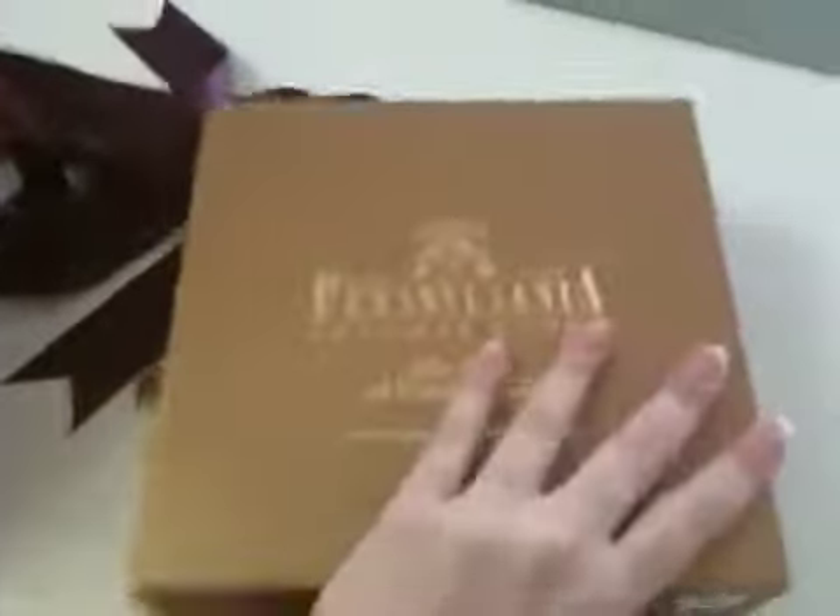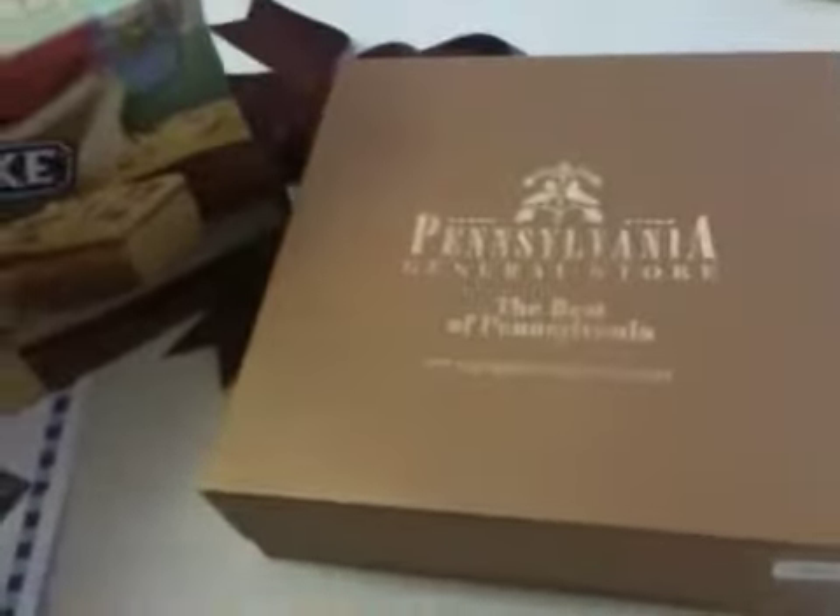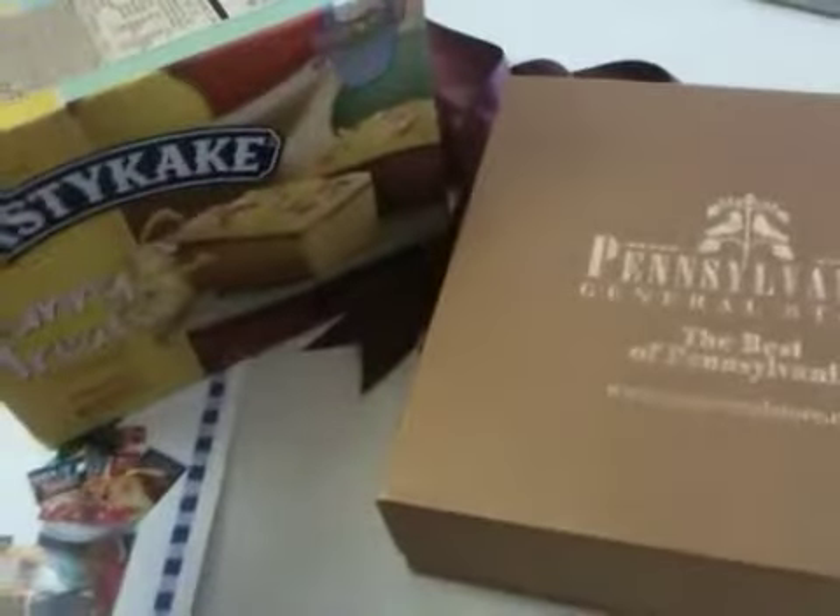I'm going to try these items out and write them up in my review, which you'll see posted on my website soon. So check out PAGeneralStore.com, check out my review, and Easter's coming right around the corner, so you can check out some of these items for yourself and fill up some Easter baskets with them.